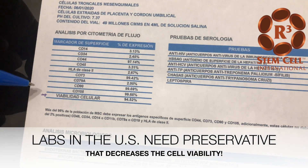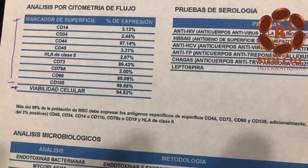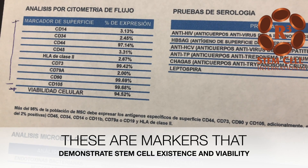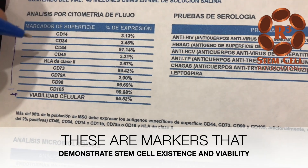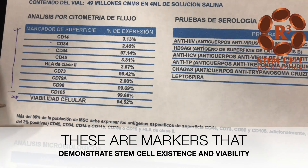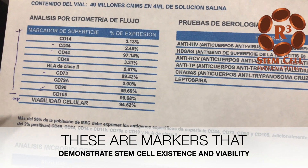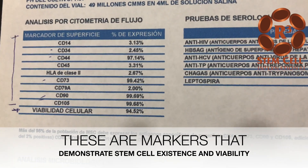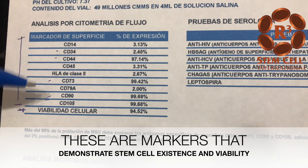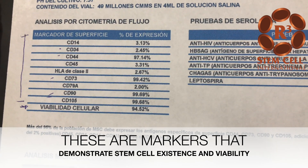Here is where you find out what type of cells you're working with. You're trying to find the specific markers that make them stem cells. When you find CD73, CD90, and CD105, you're seeing that they're stem cells — that's the nature of the cells that we're getting. Those are the markers for different types of stem cells.